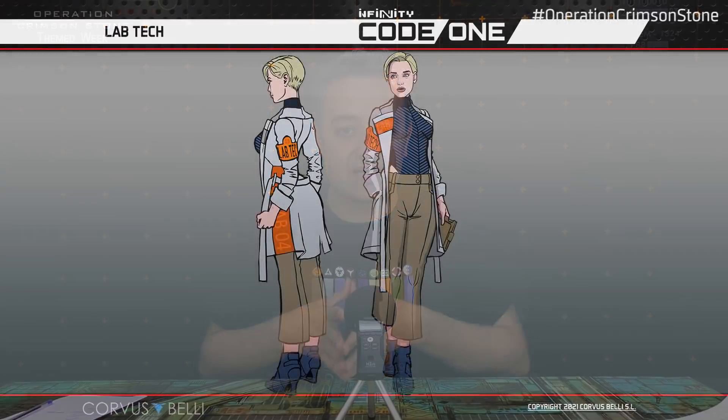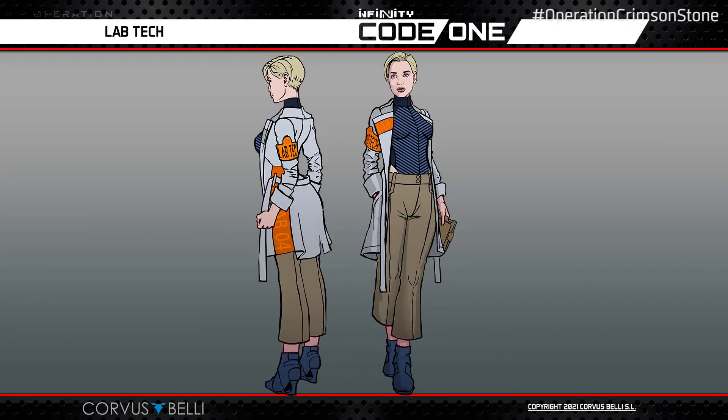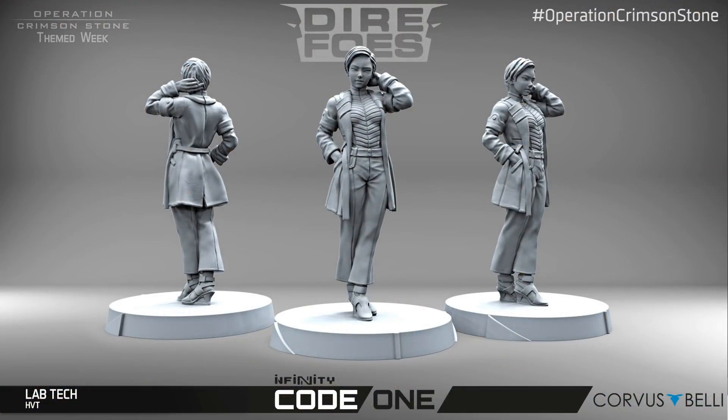Every Dire Force mission pack brings an extra VIP or HBT. This one is the Tech Lab: a laboratory technician perfectly executed — she could be dancing in distress, or maybe she's a very empowered and efficient woman. It depends on the narrative you put into your missions. Billy is not just an attachment next to Jazz — it's an independent figure that is playable on its own.